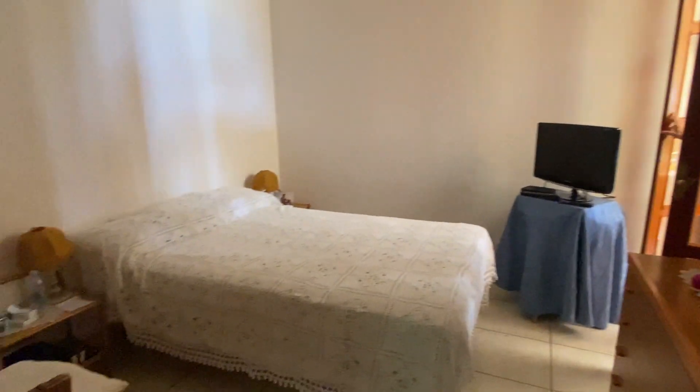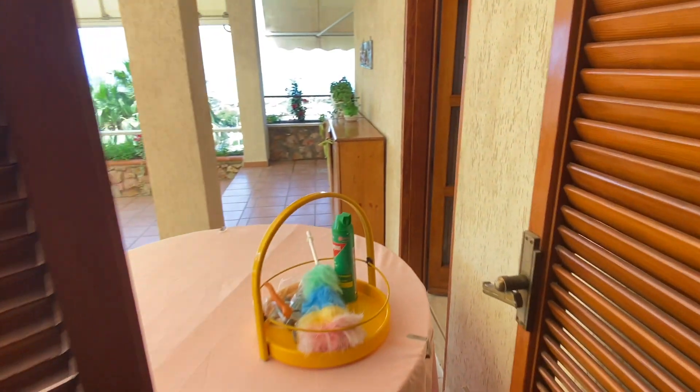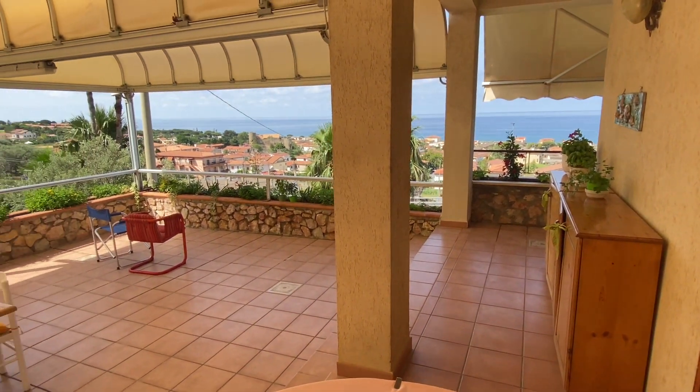Here we are in the bedroom — very comfortable. And a built-in wardrobe, which is also nice. Then off the bedroom, you have access to the beautiful terrace outside, so you can just walk out here. There's the kitchen door — you could put a coffee station out here if you want to. It's amazing.